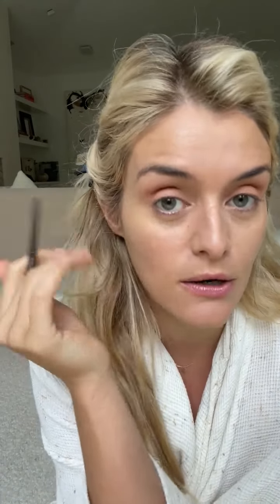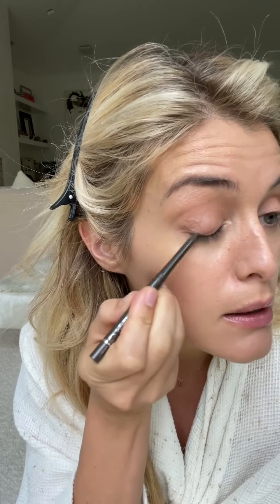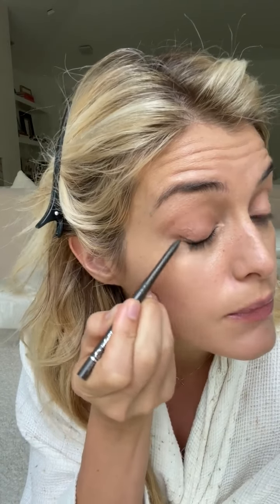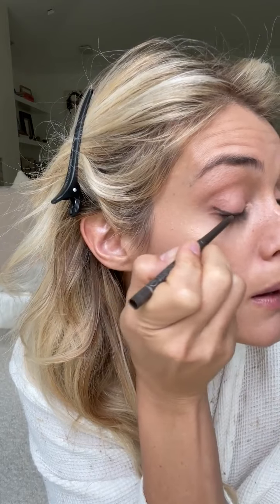For the outer eye, my old trick was to go to the widest part of your eye and then just draw a straight line out — that creates a really pretty upward lift but it's a thicker line. I really want to keep it very close to the lash line today but still create that upward lift, so I'm really working it into the root of the lashes and then only bringing it up at the outer edge to keep it really tight and clean and still blended.